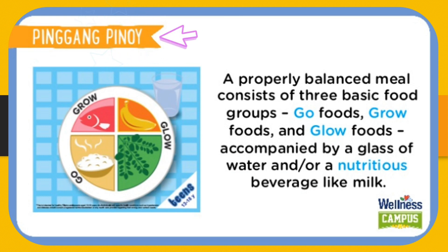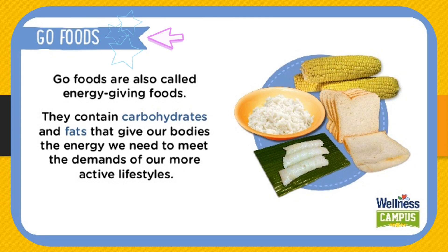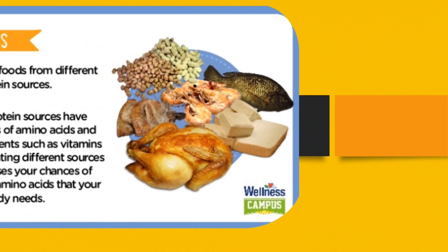It is accompanied by a glass of water and/or a nutritious beverage like milk. Go Foods are also called energy-giving foods. They contain carbohydrates and fats that give our body the energy we need to meet the demands of our more active lifestyle.